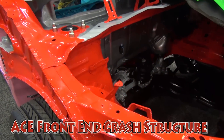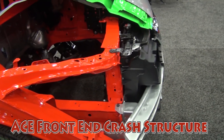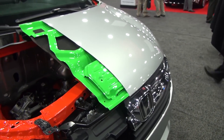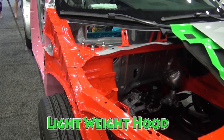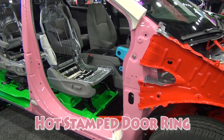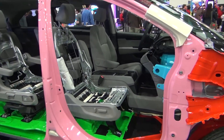The red is highlighting our ACE front-end crash structure — this is Gen 2. The green is highlighting our lightweight aluminum hood, similar to what we had before. Coming around to the pink — that's our hot-stamped door ring, for that added safety.